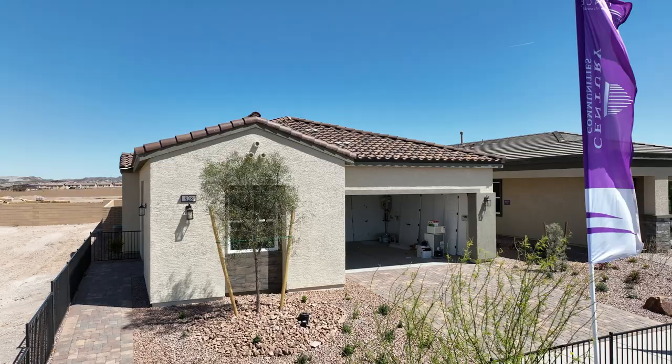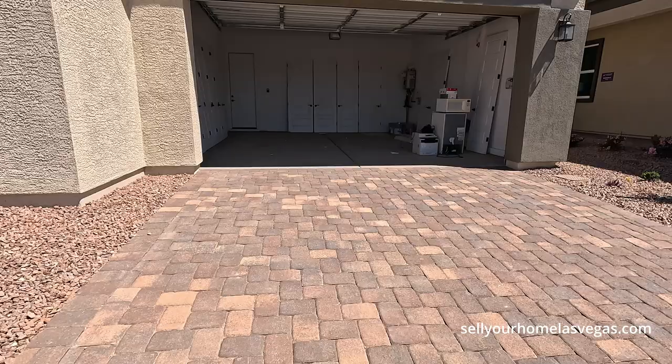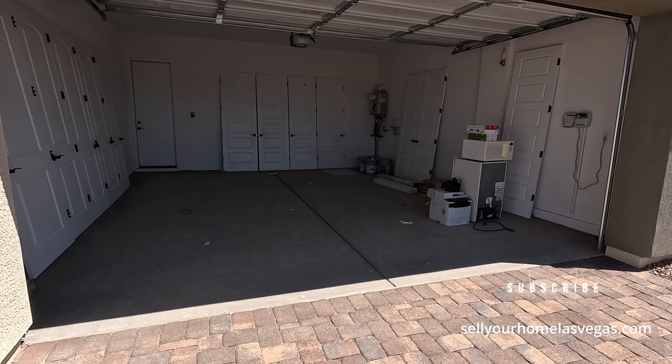Today we're going to be featuring the 1831 model. It's a three to four bedroom, two to three bath with a two-bay garage. Today's pricing starts at $424,990. Paverstone driveways are included.